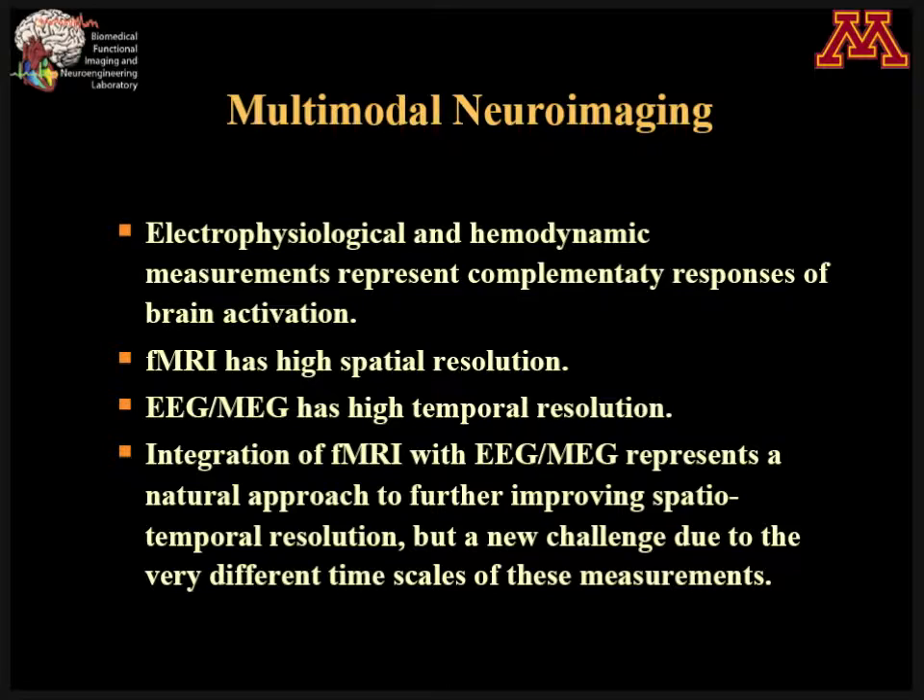Ideally, we could develop a single neural imaging technology that can do everything — get high spatial resolution and high temporal resolution. But unfortunately, that's not there yet. We hope something will come out down the road, hopefully from the Brain Initiative. But before then, we should address a clinical need and help patients who are suffering from a variety of disorders.